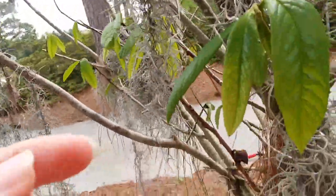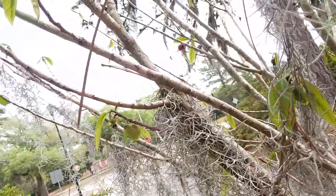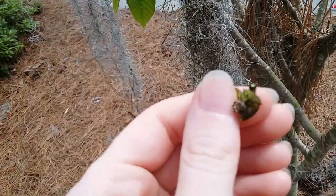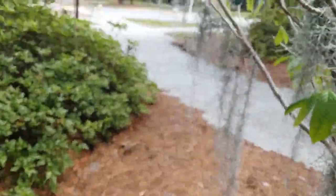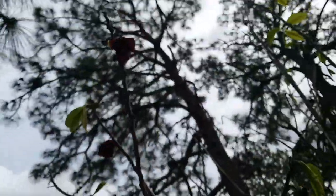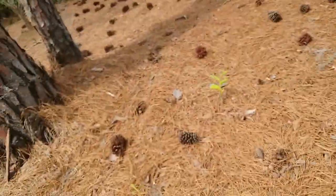I pollinated a few by hand — I think I did this one, but that came off, so it didn't work. I stepped on a clone. So this is tree number three; it's got a bunch of flowers finally.